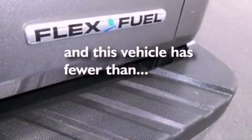An anti-lock braking system, side curtain airbags, and this vehicle has fewer than 14,000 miles on the odometer.